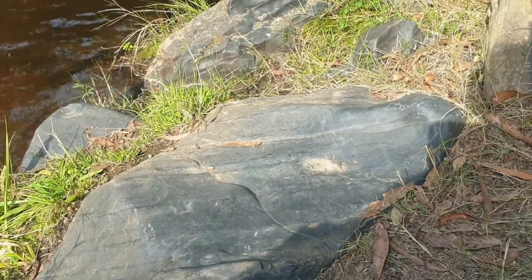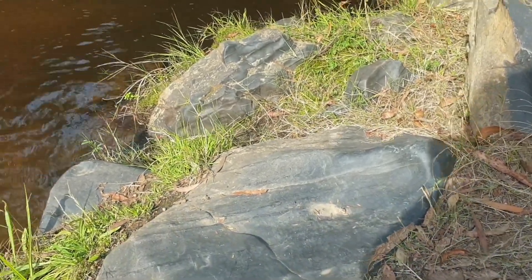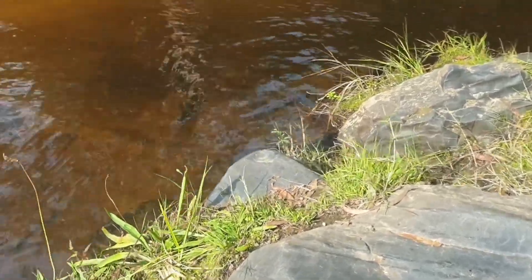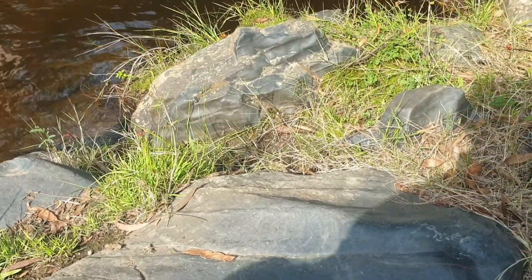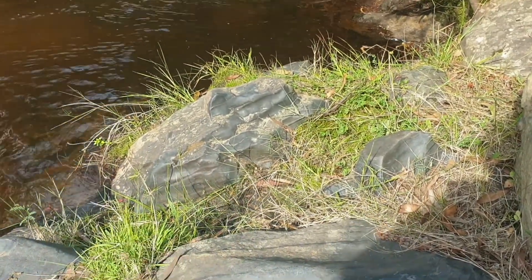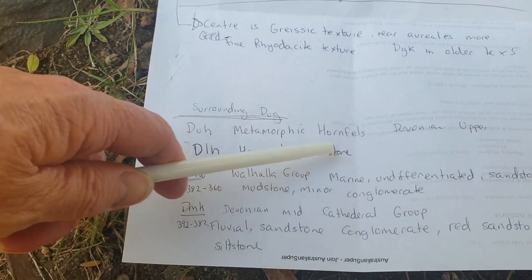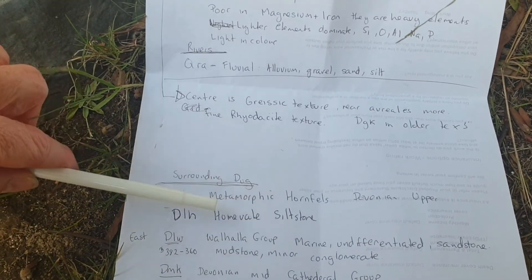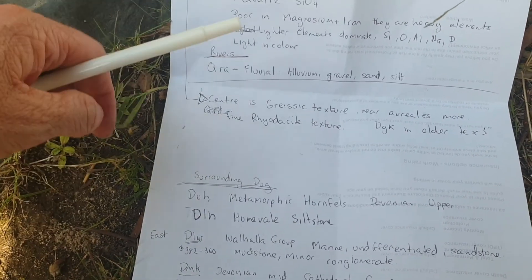This rock here is termed the metamorphic hornfels. You can see it's got what looks like laminations, and I reckon that's actually real. It's called the metamorphic hornfels, Upper Devonian, and the Lower Devonian is the Humevale Siltstone. So the hornfels is actually a metamorphosis of this siltstone.